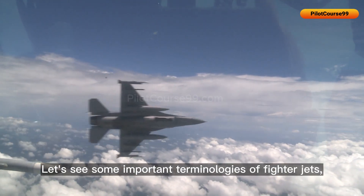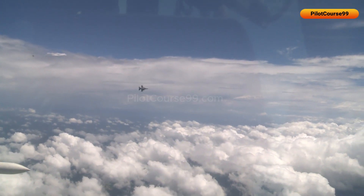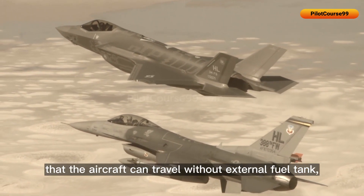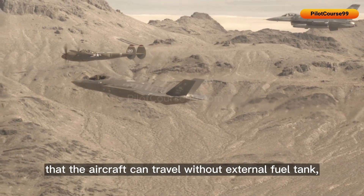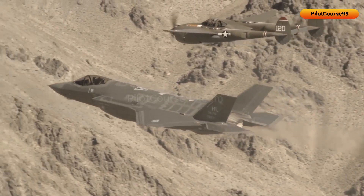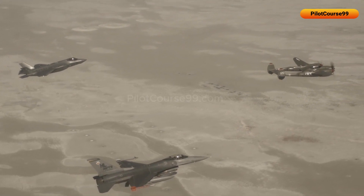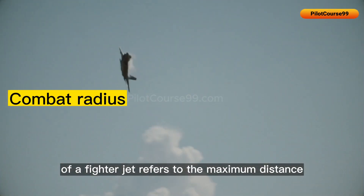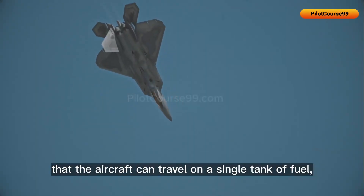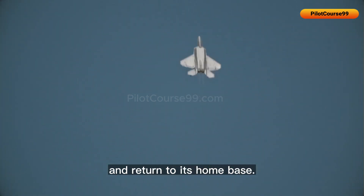Let's look at some important terminologies regarding fighter jet mission capacity. The range of a fighter jet refers to the maximum distance the aircraft can travel without an external fuel tank while flying at a certain speed and altitude. The combat radius refers to the maximum distance the aircraft can travel on a single tank of fuel while still being able to engage in combat operations and return to its home base.